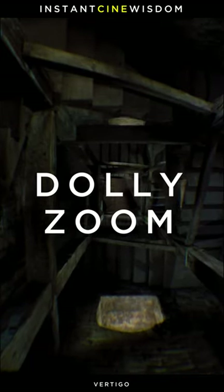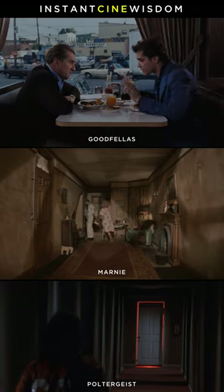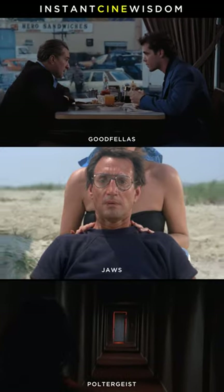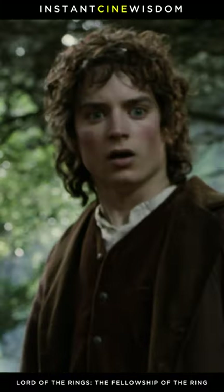The dolly zoom is also called the Zolli or the Vertigo effect, after the initial use of the technique in Hitchcock's Vertigo. The dolly zoom can be found in many movies ever since, often used to display a moment of overwhelming realization, an altered state of mind, or an overwhelming sensoric experience.